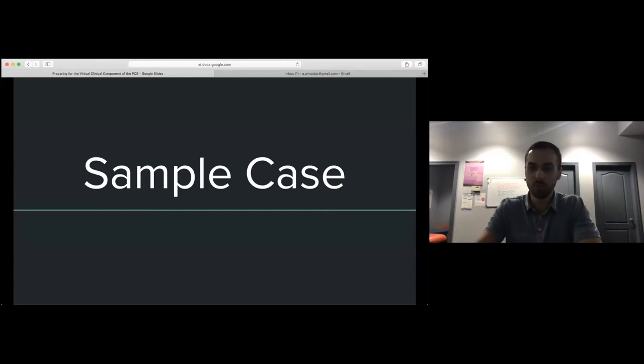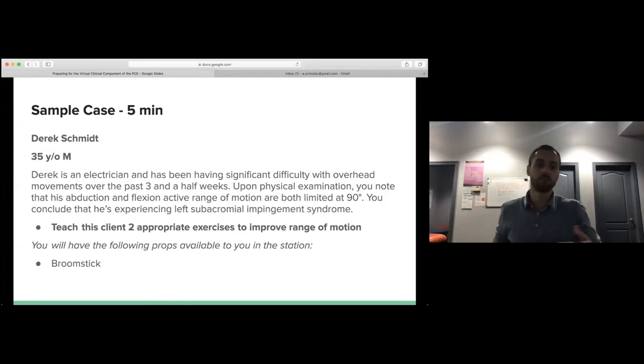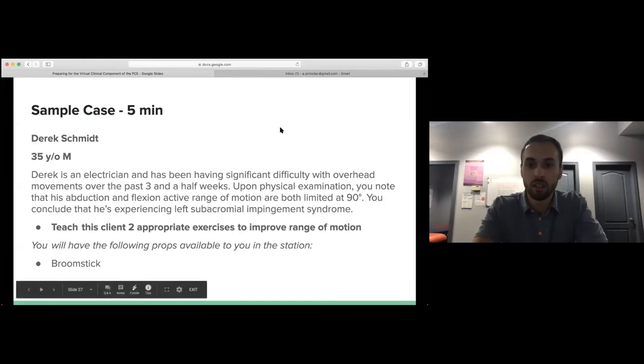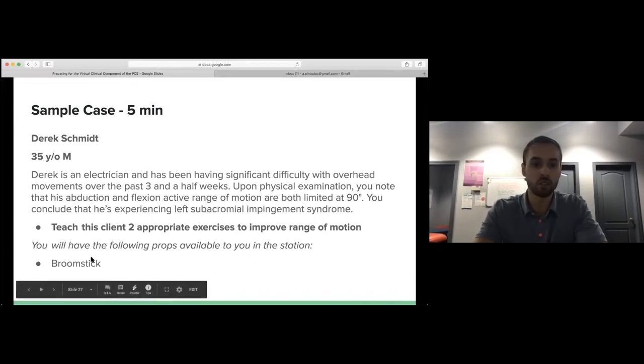We'll do our sample case now. This is a case that Eric and I made up, based on what CAPPER has listed on their website. Derek Schmidt, 35-year-old male, is an electrician and has been having significant difficulty with overhead movements over the past three and a half weeks. Upon physical examination, his abduction and flexion active range of motion are both limited at 90 degrees. He's experiencing left subacromial impingement syndrome. The task is to teach this client two appropriate exercises to improve range of motion, using a broomstick available in the station.